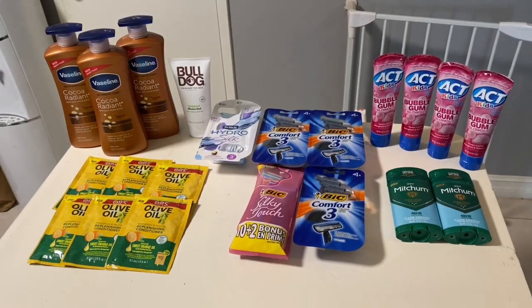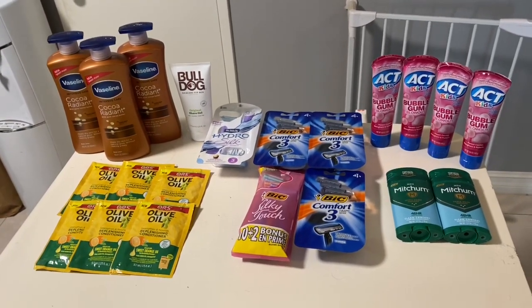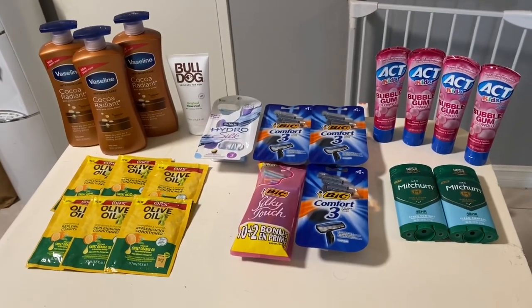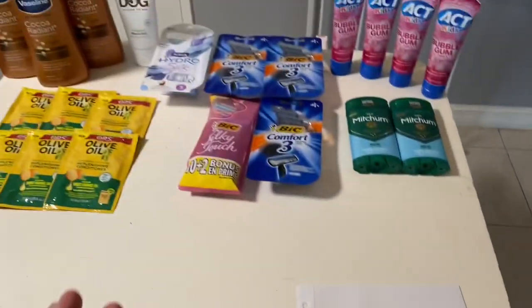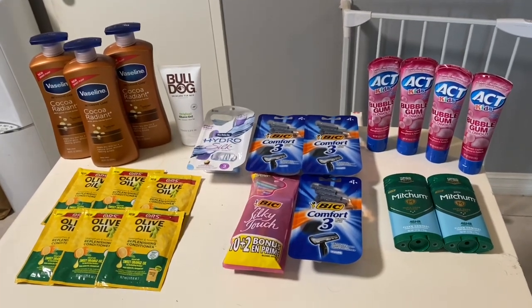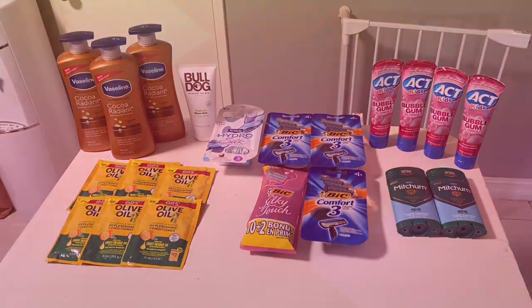Now I have $24 in bonus cash on my card that I can start using in next week's deals and start rolling my money. I was out of pocket this week by just over $20 — including tax I think I was at $25 — which is not that bad. But now I have $24 that I can spend at Rite Aid. Thanks for joining me!